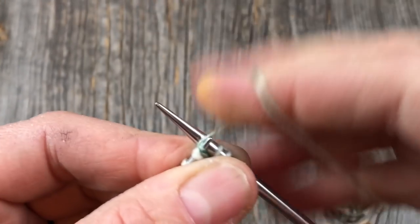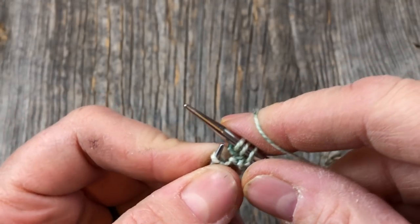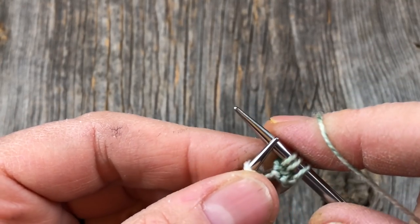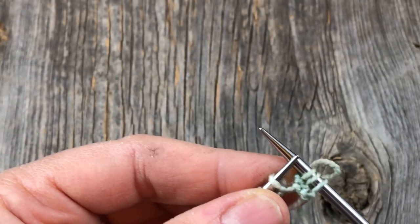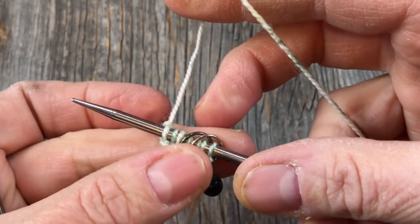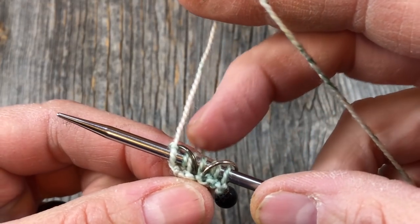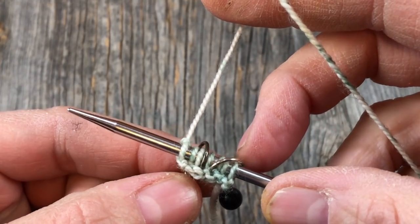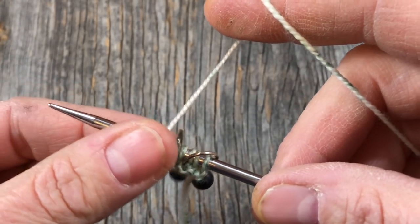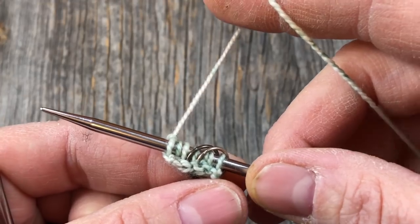Knit into the next stitch as normal but leave it on the needle, swing your right needle around and knit into the back of that same stitch — that makes two stitches out of one. Place your marker, knit one, place your marker, and do the same thing again — that's how we're increasing right away. That first row is guaranteed to be slightly fiddly.